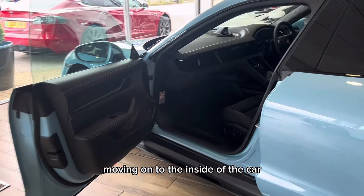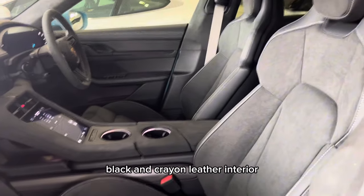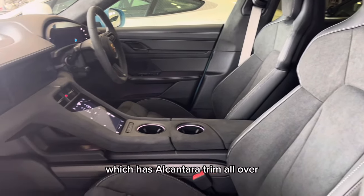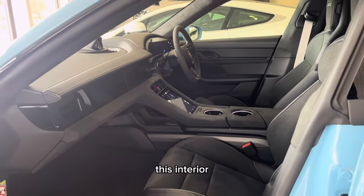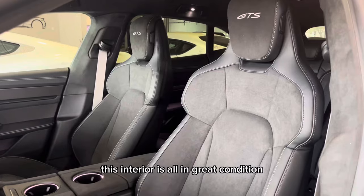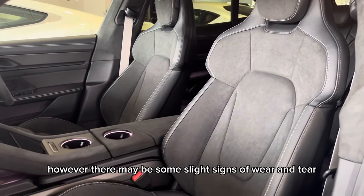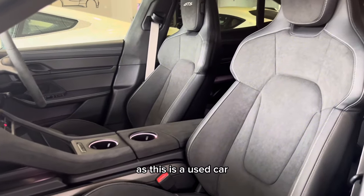Moving on to the inside of the car, this is the beautiful two-tone black and crayon leather interior, which has Alcantara trim all over. This interior goes really well with the frozen blue metallic paint. This interior is all in great condition. However, there may be some slight signs of wear and tear, as this is a used car.